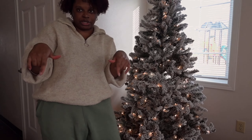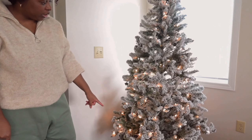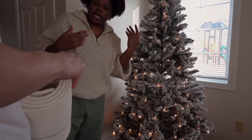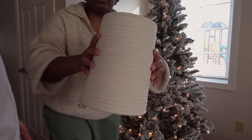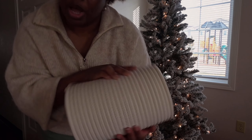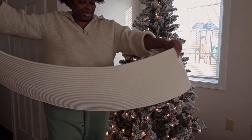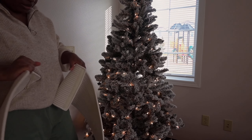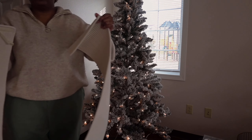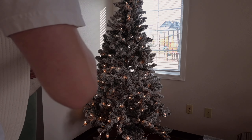We also have one of those tree skirt basket things to go at the bottom of the tree. We couldn't decide on a tree skirt, but we decided on this one, which we got from Target — I will link it down below, I'll try to link everything down below. You're going to have to do this. It's Velcro, so you just wrap it around the bottom and this part stays on the inside.